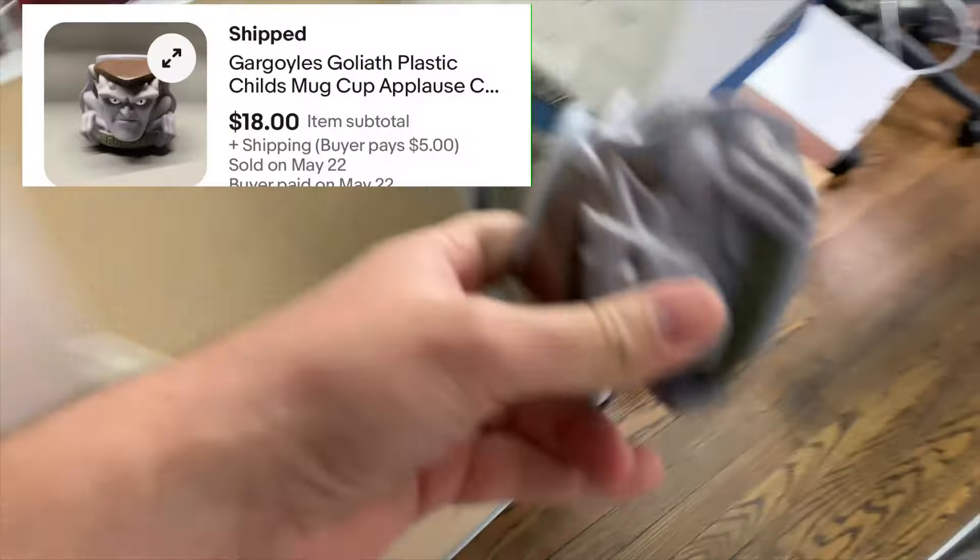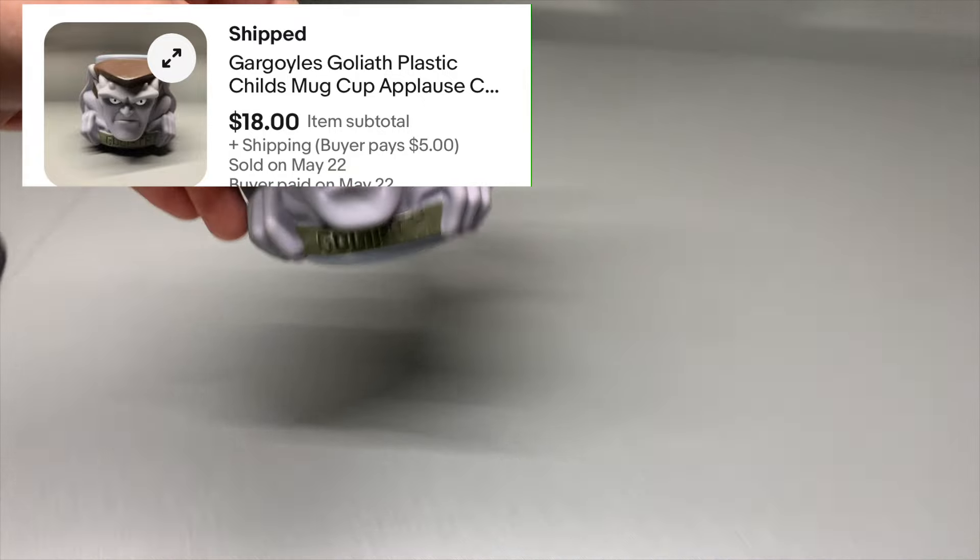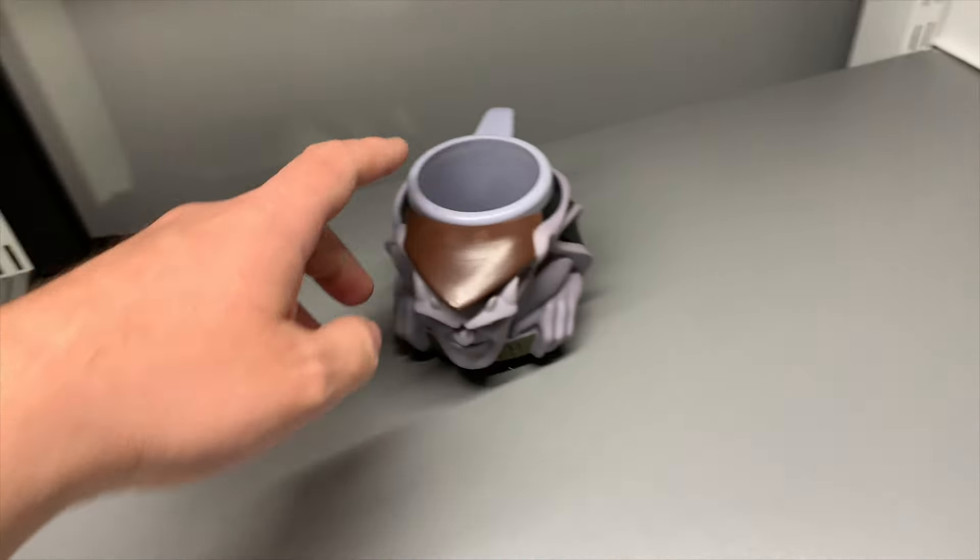I'm also fighting off the last little bit of a cold, so if I sound a little congested, my apologies. Spent 25 cents on that, so that's a good flip right there.